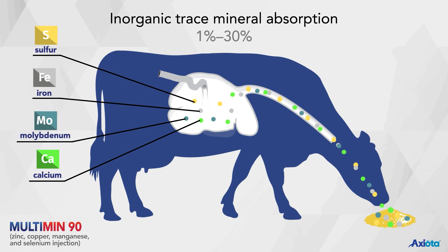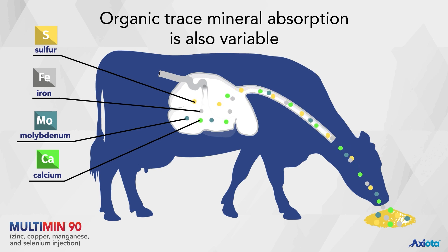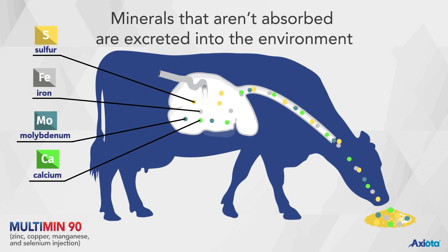Inorganic trace mineral absorption ranges from one percent to thirty percent. Organic trace mineral absorption is also variable. Minerals that aren't absorbed are excreted into the environment.